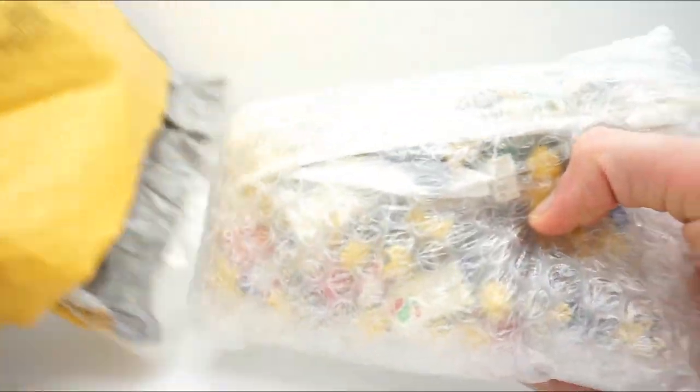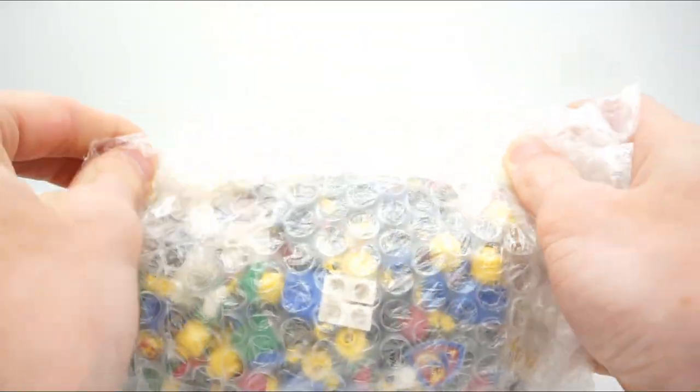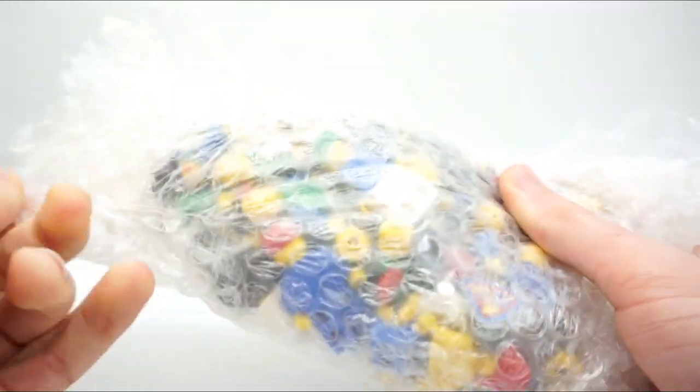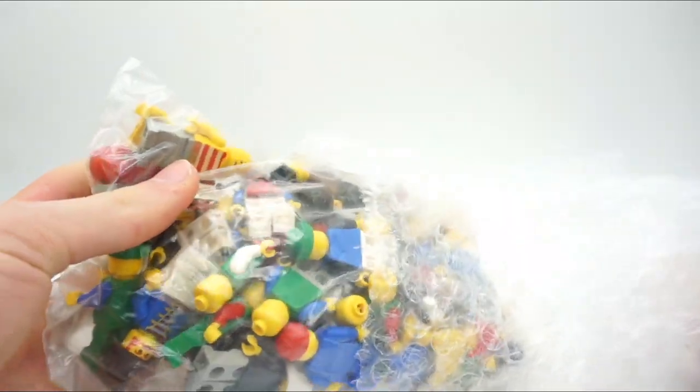Here is the bag of minifigures. I paid $25 US dollars — I think that's a pretty good price considering they are in used condition. Any minifigure back from the 80s is definitely going to have signs of wear on it, but right off the bat I noticed some really cool things about these minifigures.